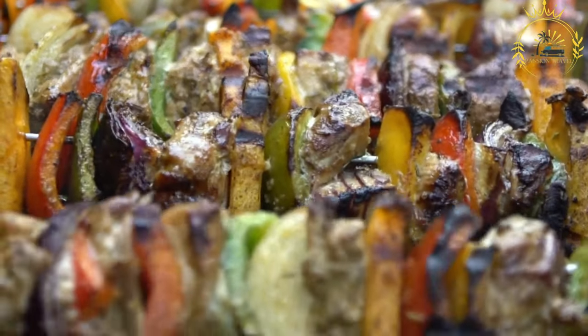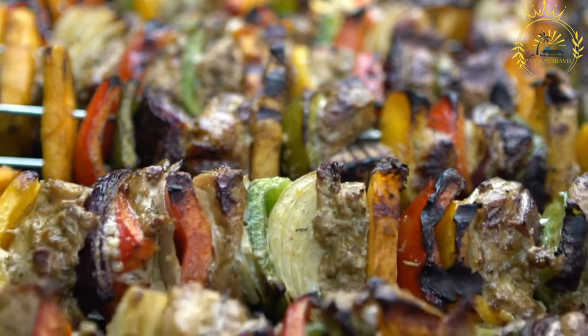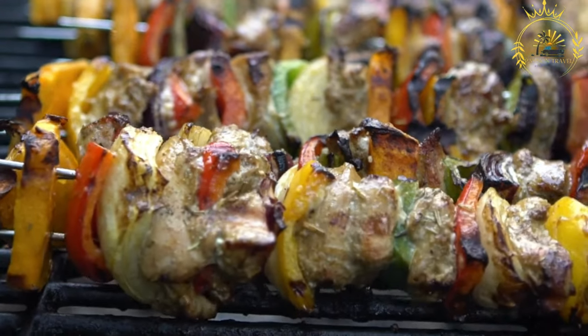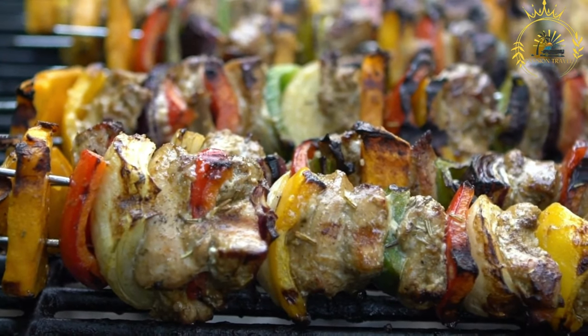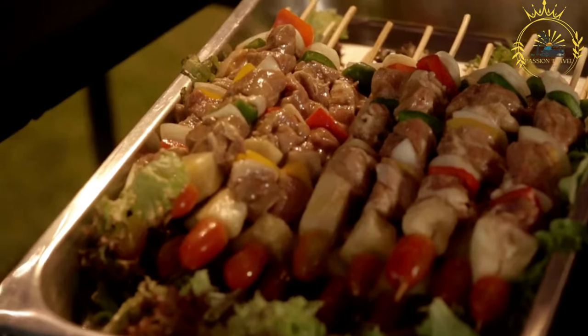Vegetables: While meat is the most common ingredient, vegetables like onions, bell peppers, tomatoes, and mushrooms are also often included. The addition of vegetables adds flavor, color, and nutritional balance to the skewers.